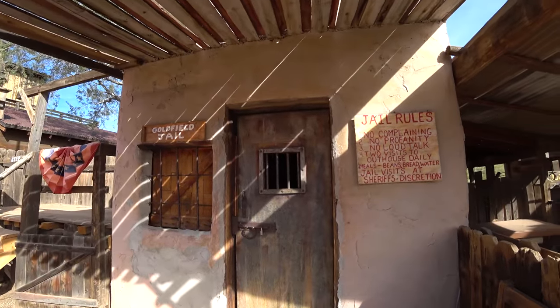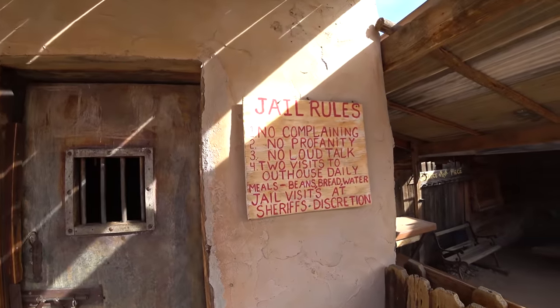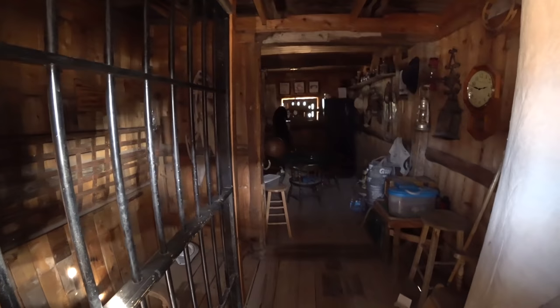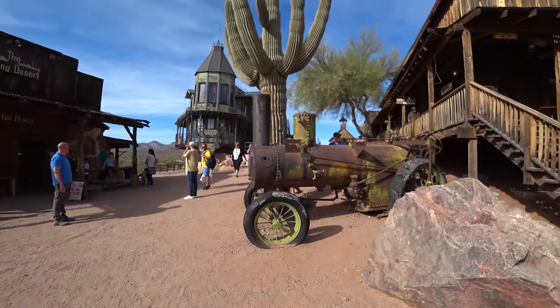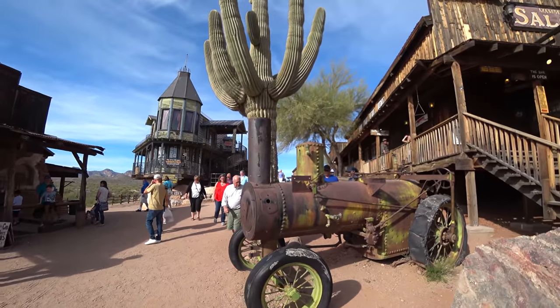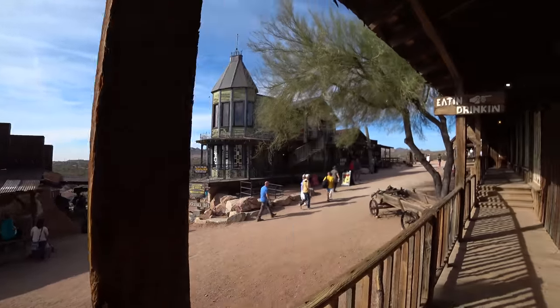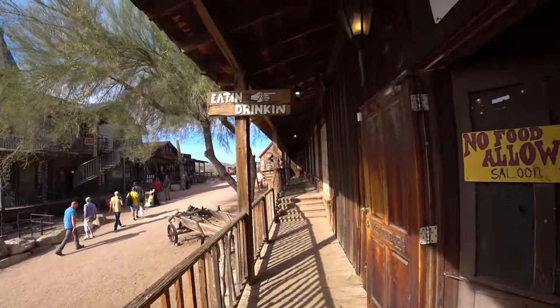This is the old Goldfield jail. You know what — it looks a lot more authentic than Tombstone, for sure. But looks can be deceiving. Let's get a drink.